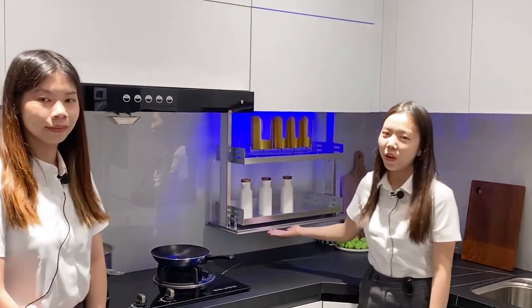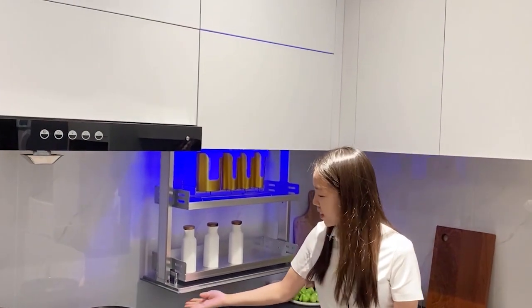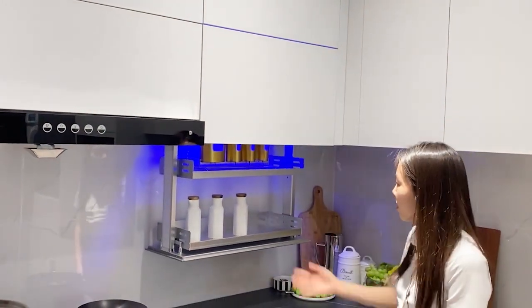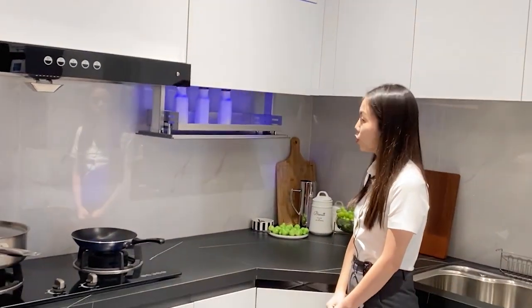This is our automatic pull-out basket, and it's also automatic. In this section you have two shelves where you can store seasoning, fruit, or glasses.